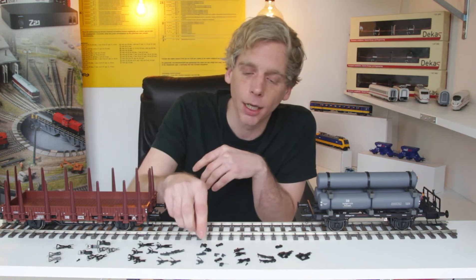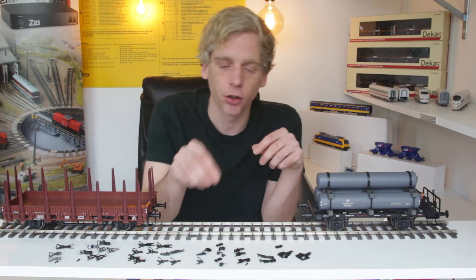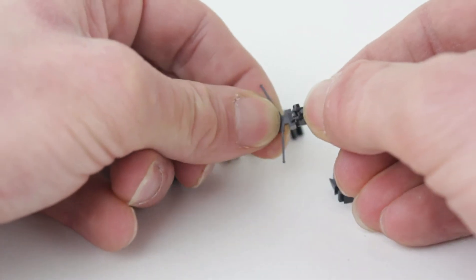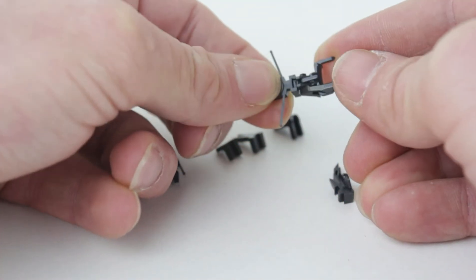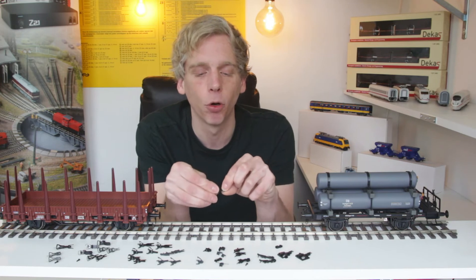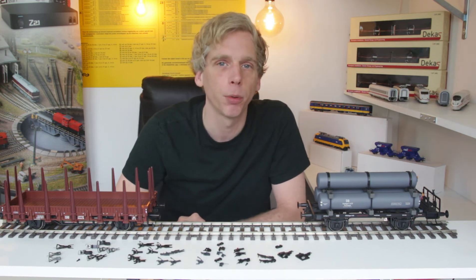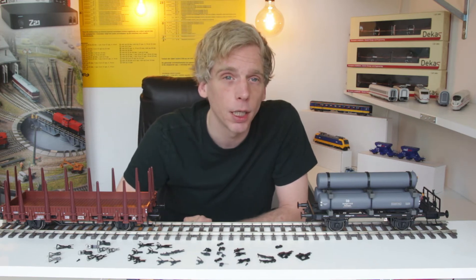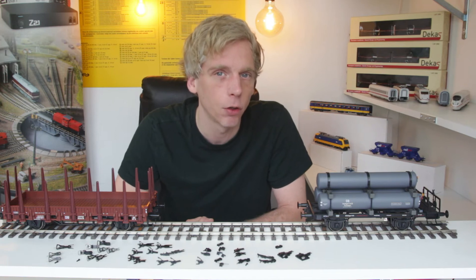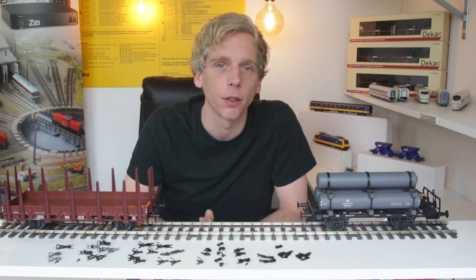Als er geen standaard koppeling voor te krijgen is, zijn er allerlei kleine verbindingsstukjes en schachtjes voor verschillende soorten koppelingen. Die zitten op de locomotief of wagon, waarna je een bijpassende kotkoppeling kunt vinden die aan het uiteinde geschoven wordt. Zodat uiteindelijk bijna altijd een kotkoppeling of aangepaste koppeling te plaatsen is. Voor 90% van de wagons, rijtuigen en locomotieven zijn er koppelingen te krijgen met verbindingsstukjes, zodat het netjes werkt.